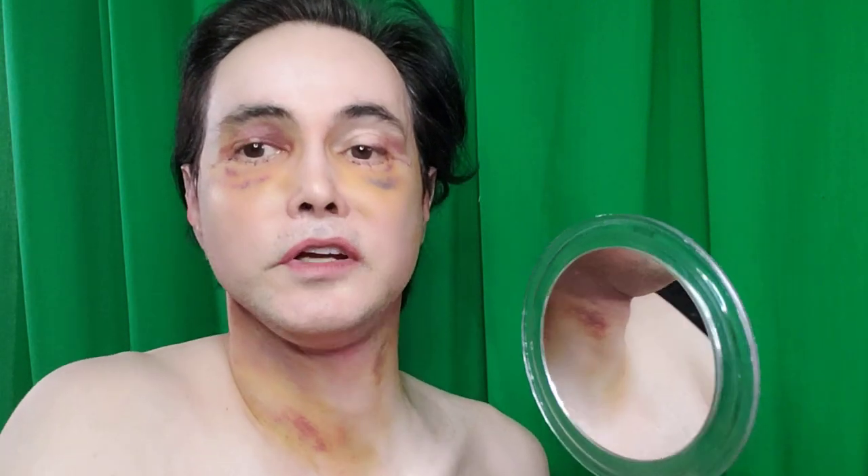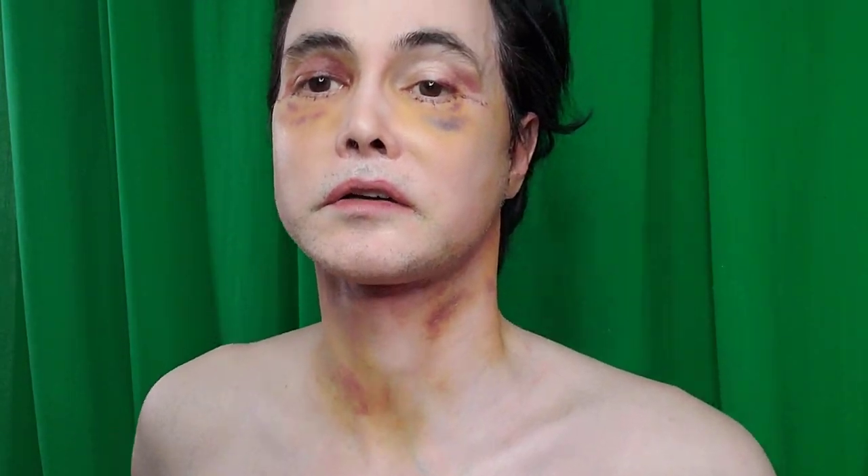Let me take these off — look at the bruising here under my neck from the neck lift.